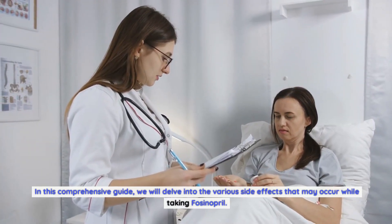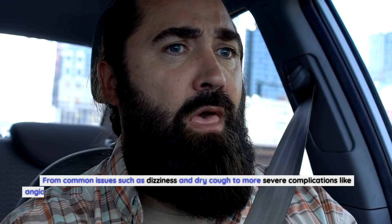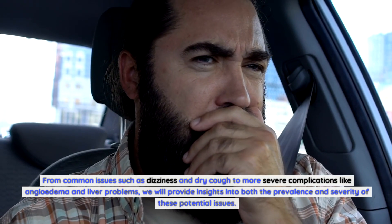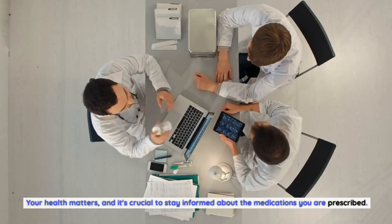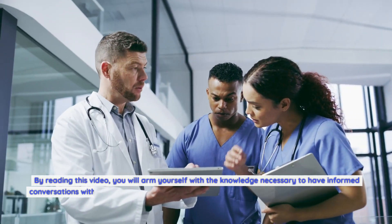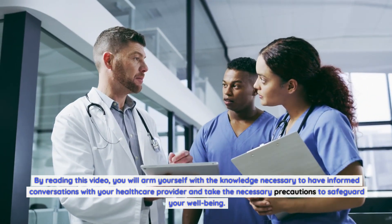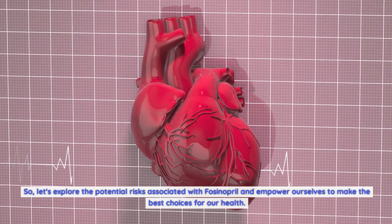In this comprehensive guide, we will delve into the various side effects that may occur while taking fosinopril — from common issues such as dizziness and dry cough, to more severe complications like angioedema and liver problems. We will provide insights into both the prevalence and severity of these potential issues. By watching this video, you will arm yourself with the knowledge necessary to have informed conversations with your healthcare provider.